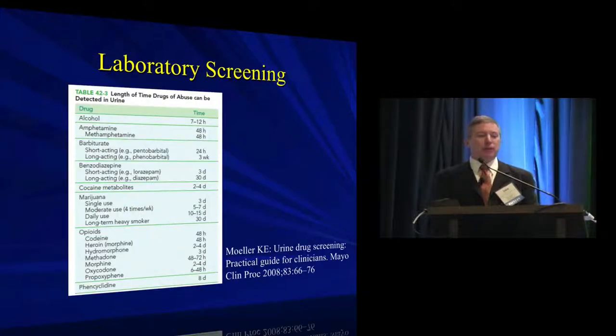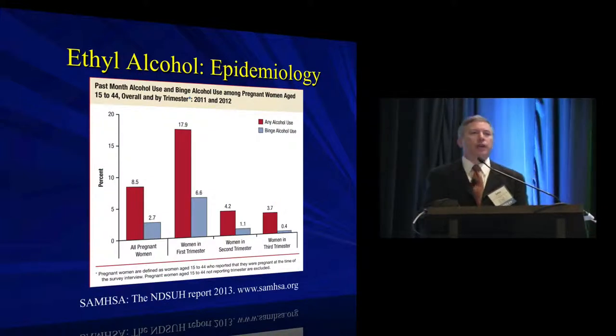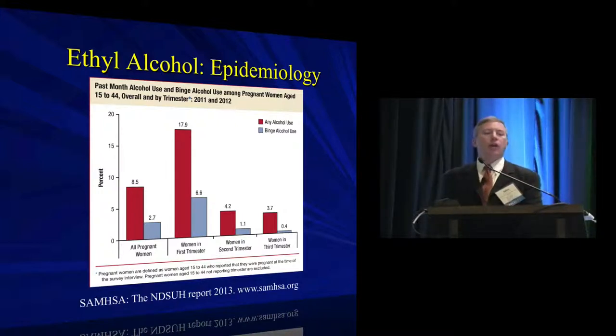One question about lab screening is whether it will pick up substances within a timeframe that actually impacts clinical concerns. The answer is almost certainly yes — across the board, for every substance, if it's been used within the period you're worried about, it will be picked up if you're testing for it. The one exception might be alcohol in terms of its systemic and chronic effects, even if it's not detected in the time period tested. Most drug screens don't look for alcohol, yet it may affect how you manage your patients.